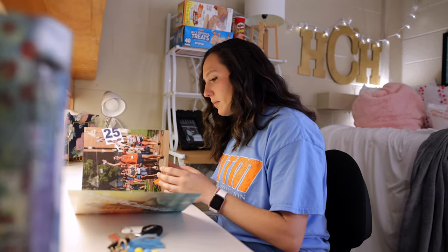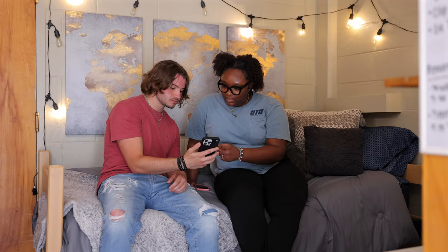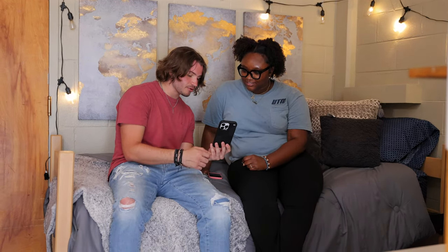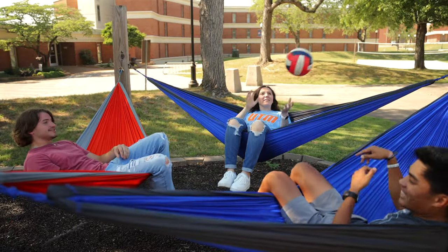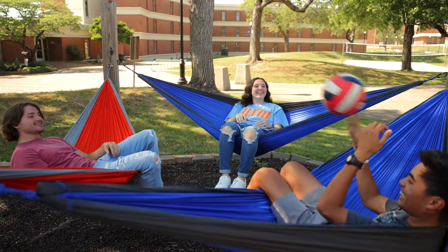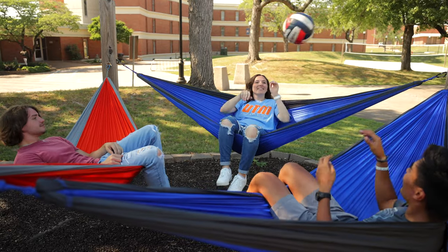Ellington and Browning offer that traditional college vibe that you're familiar with. Each room houses two people, giving you the chance to find that forever friend. Both Ellington and Browning's basements are equipped with laundry facilities, kitchens, pool tables, and 65-inch smart TVs.